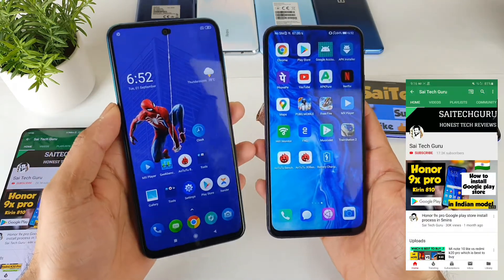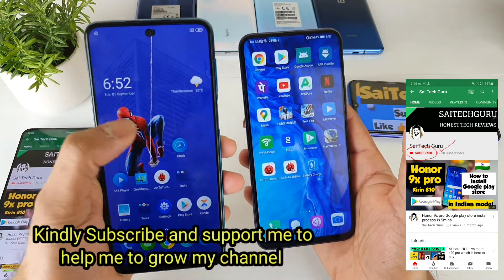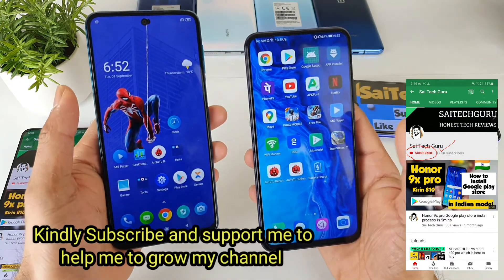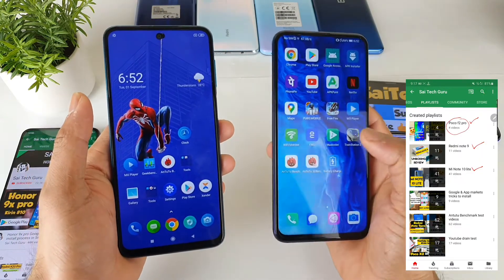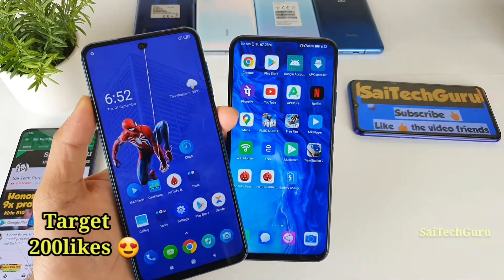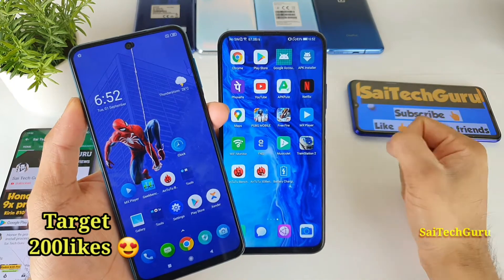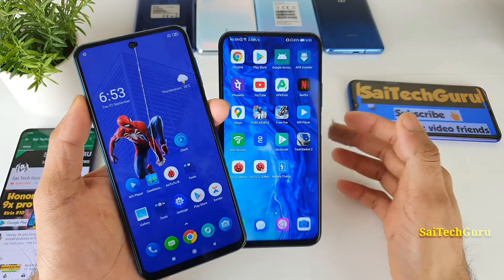Right now in this video, both phones have different kinds of IPS LCD panels. The POCO M2 Pro has a normal IPS LCD panel, whereas the Honor 9X Pro has got the LTPS IPS LCD panel. If you don't know what LTPS means, it gives you slightly better color saturation levels and contrast levels when you compare with the normal IPS LCD panel displays.